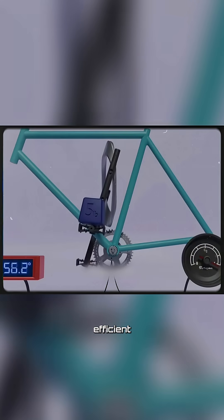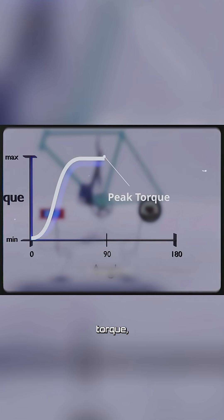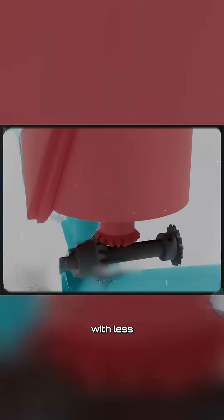This allows for efficient power transfer, where nearly half of the pedal cycle delivers peak torque, resulting in far greater efficiency compared to traditional circular pedaling. Beneath the drum, beveled gears connect to the bicycle's main gear system, smoothly turning the wheels with less effort.